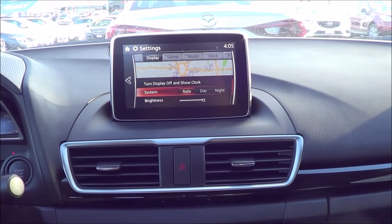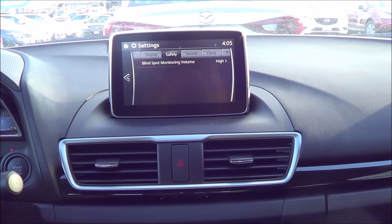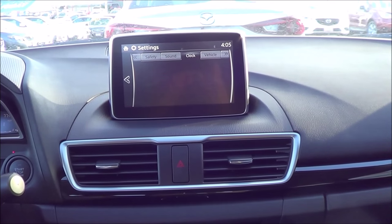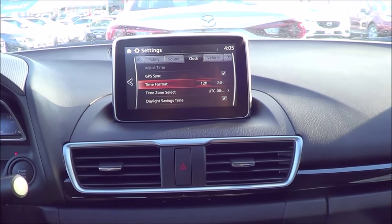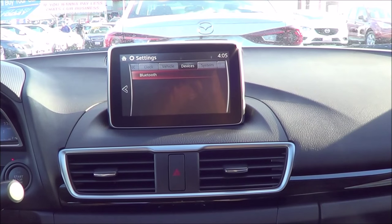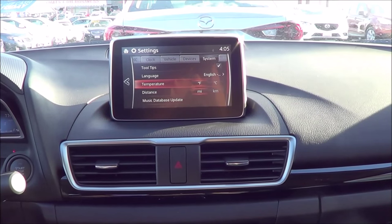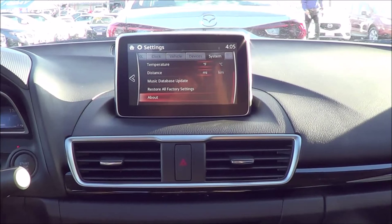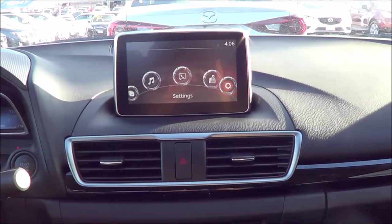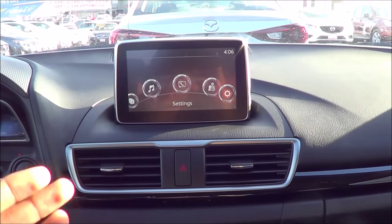Coming to settings, you can change many different settings such as day and night mode or automatic mode, brightness, and contrast. Under safety you have your blind spot monitoring volume. Sound settings include base and treble. Clock settings include daylight savings time, time zone select, and time format. Vehicle settings include rain sensing windshield wiper, turn signals, and lighting. Bluetooth devices — you can connect your devices. Temperature in Fahrenheit or Celsius, distance in miles or kilometers, and language settings. Overall I really love this infotainment system — it's one of the best in the business. The resolution is great, as well as the rendering and graphics, and it's very simple and easy to use. I prefer it over some German infotainment systems.